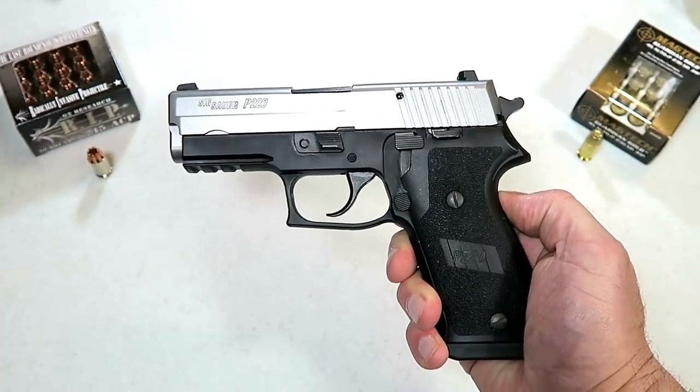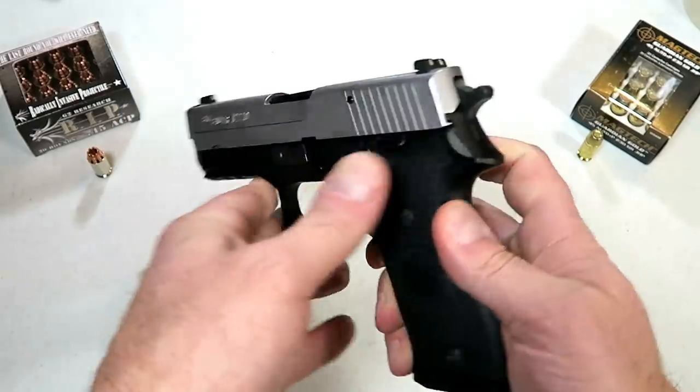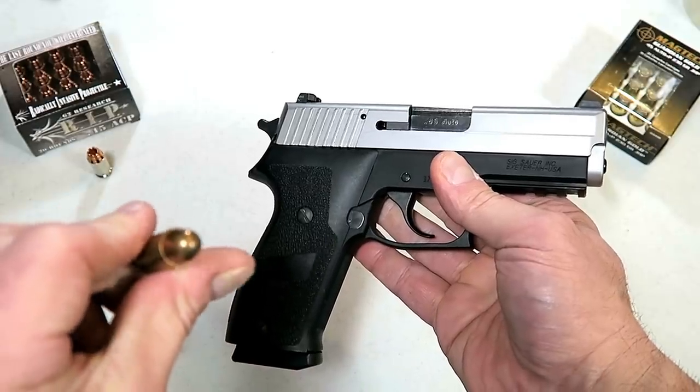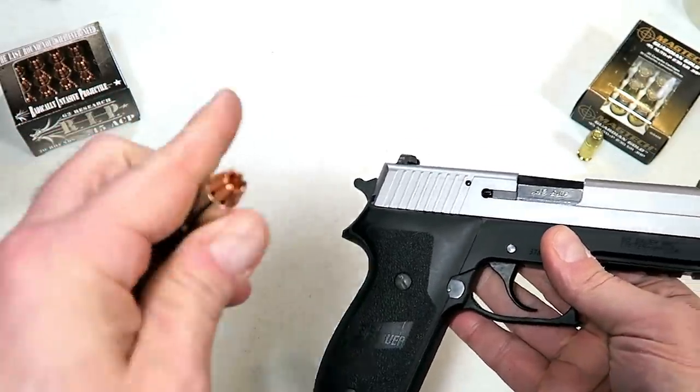Hey there friends, thanks for checking in today. We're talking about five must-have 45 ACP firearms — people are tired of nine millimeter reviews. They love that big 230 grain slug called 45 ACP. Check out some of the self-defense loads available as well.